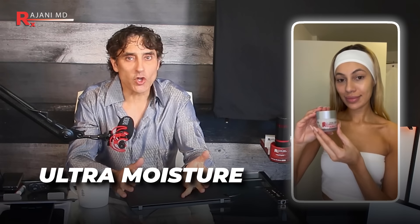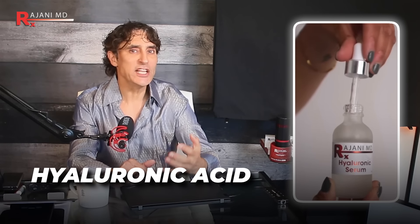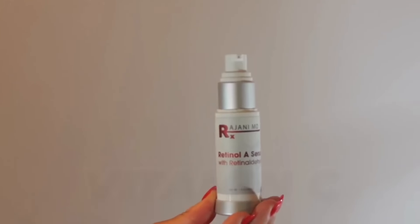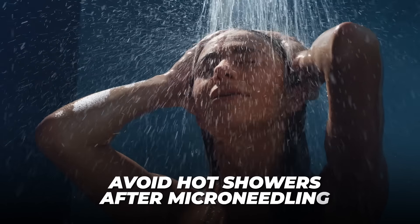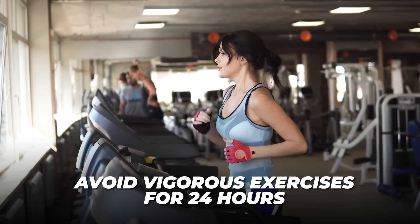After microneedling, wait five or ten minutes and apply a moisturizing, healing product. You can use hyaluronic acids, vitamin C, or even retinols after — especially those containing vitamin C forms like THD ascorbate that won't cause reactions to the skin. You'll get to know your skin over time, so you'll have to experiment. There's no one cookbook for everyone. Avoid hot showers and vigorous exercise for 24 hours after treatment.